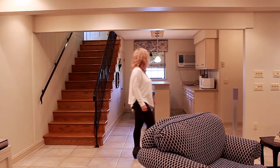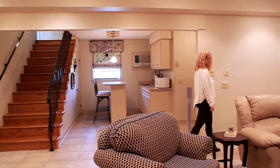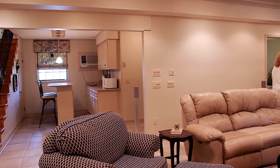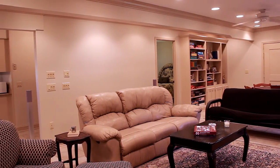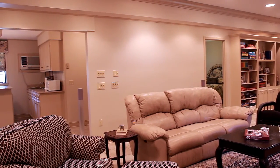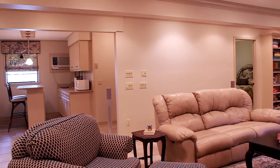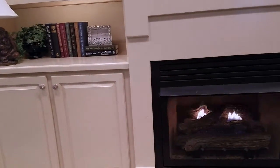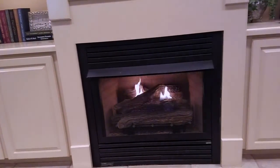This gorgeous home features an incredible, fully remodeled walkout basement apartment, complete with bedroom, full bath, kitchenette, and living area. Check out the awesome built-ins. This home is full of nifty features. Accent lighting!